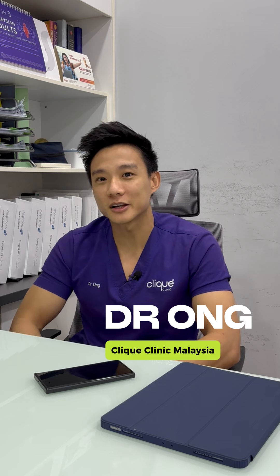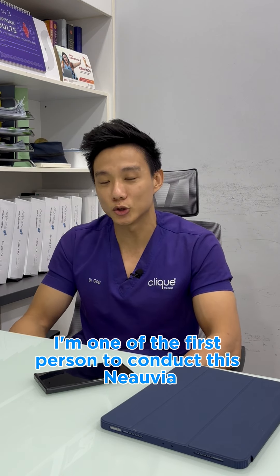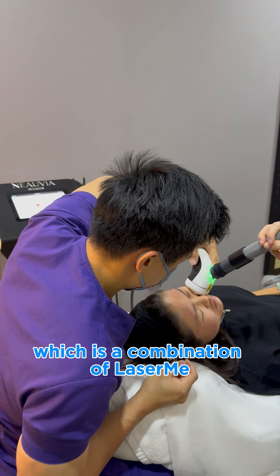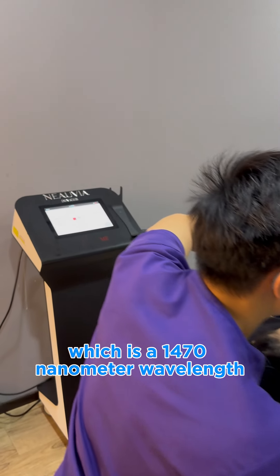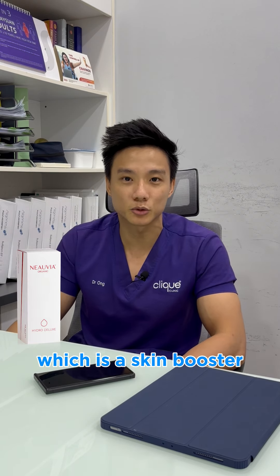Hi, my name is Dr. Ong. I'm from Clinic Malaysia. I'm one of the first persons to conduct this Niuya and Bright study, which is a combination of laser MAAT — a 1470 nanometer wavelength — together with HydroDeluxe, which is a kind of skin booster.